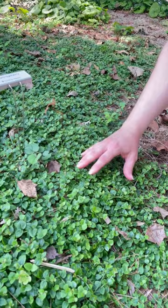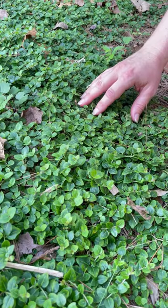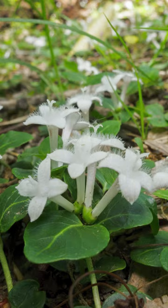It stays within inches of the ground, is green year round, has small white flowers, and little red berries that can form. It's named partridgeberry because ground-feeding birds can eat the berries.